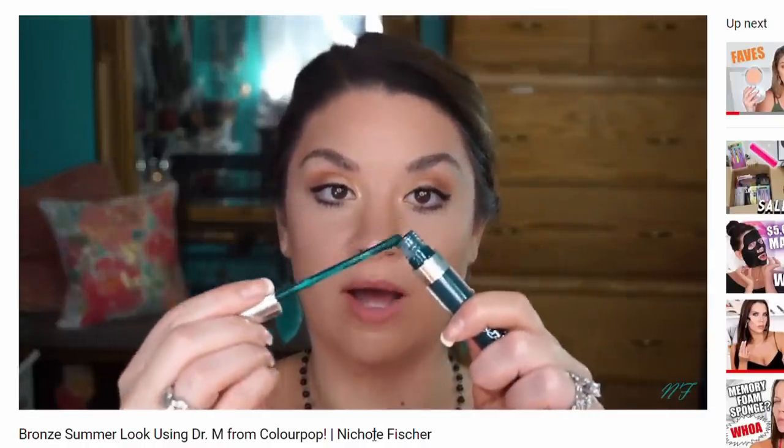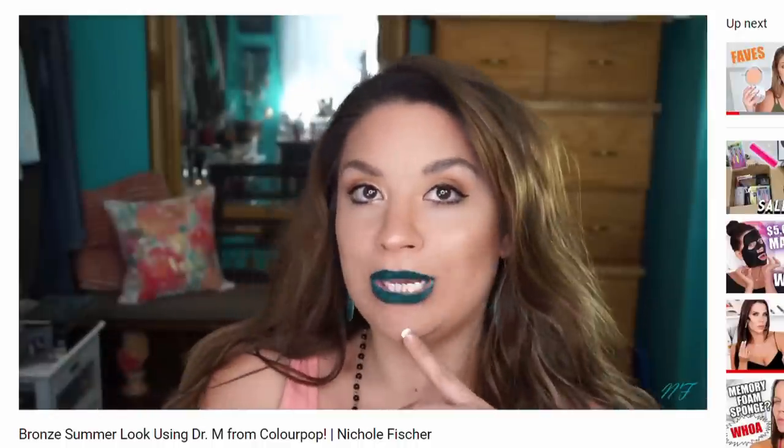I also did a video ages ago on the shade Dr. M, which was a green shade — this was actually a requested video. People saw it come out and asked me to show how to make it look good with the rest of your makeup. I'll link it below on how you could do a summer look with this lippy. I've also pulled it out for St. Patrick's Day, obviously, because that's the time to do it.